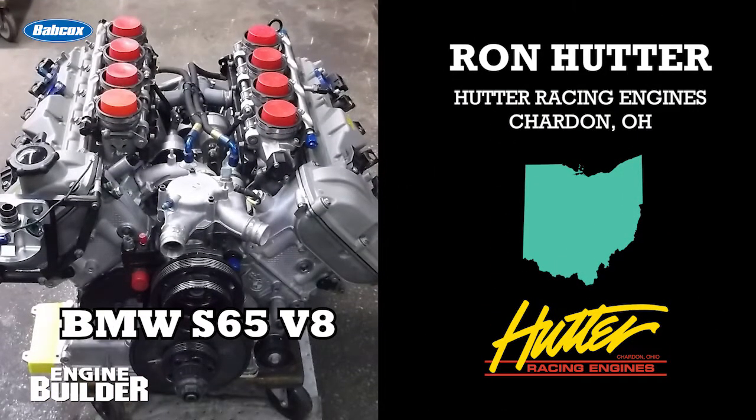This month's engine is a BMW S65 V8 built by Ron Hutter of Hutter Racing Engines. He's in Chardon, Ohio.